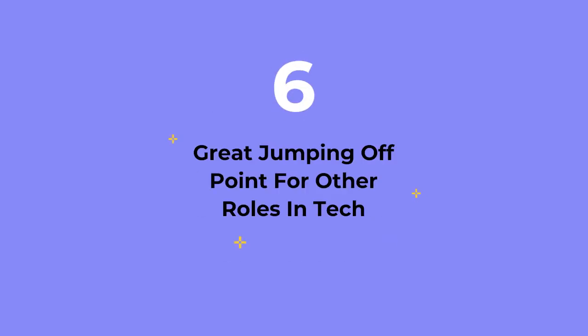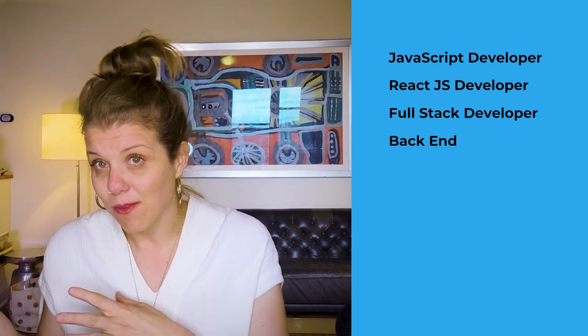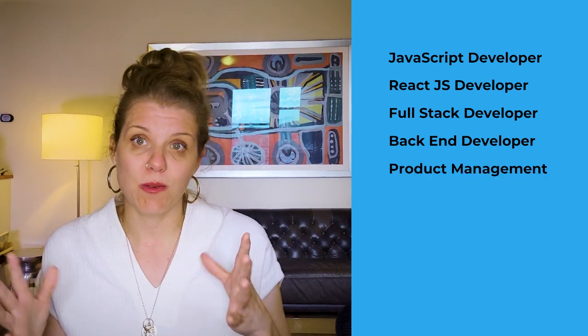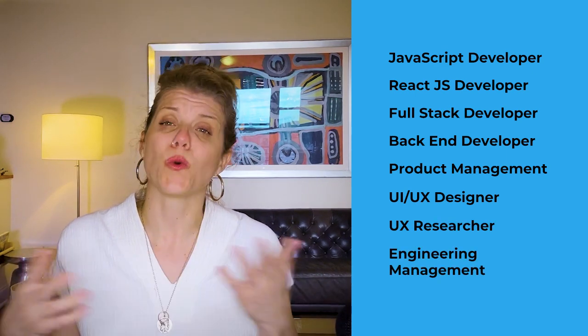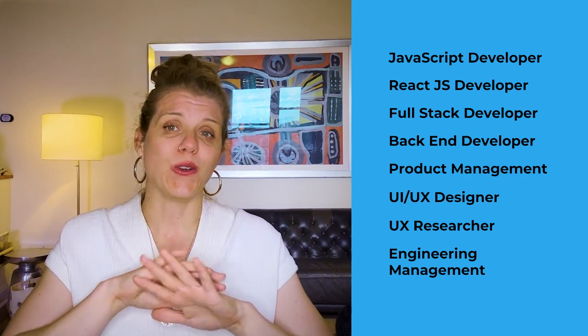Reason number six: it is a great jumping-off point for so many other roles in tech. You could move into more advanced front-end roles like JavaScript developer or ReactJS developer, go into full-stack development by adding another programming language, transition to back-end programming, product management, user experience design or research, or engineering management. The skills are so applicable and go into so many different areas — really the world is your oyster as a front-end developer.